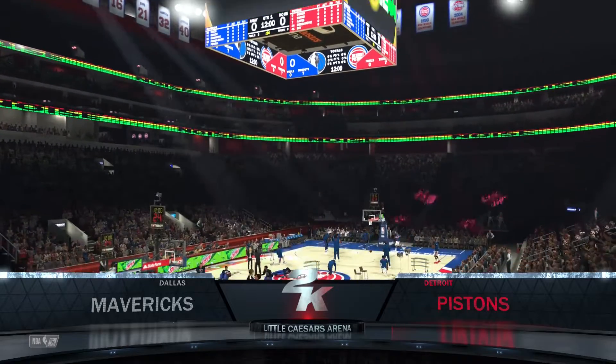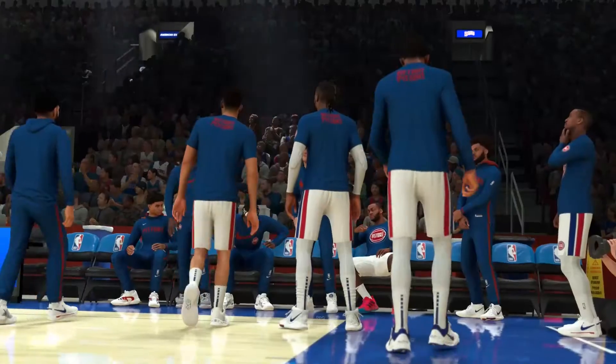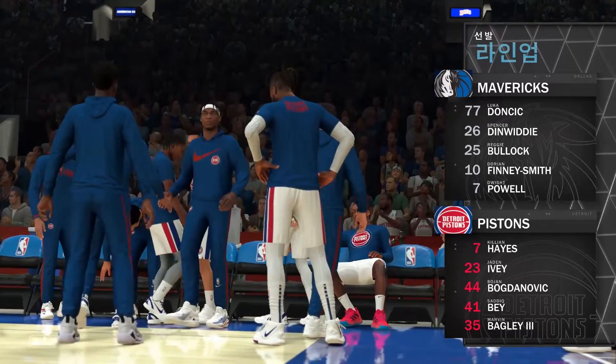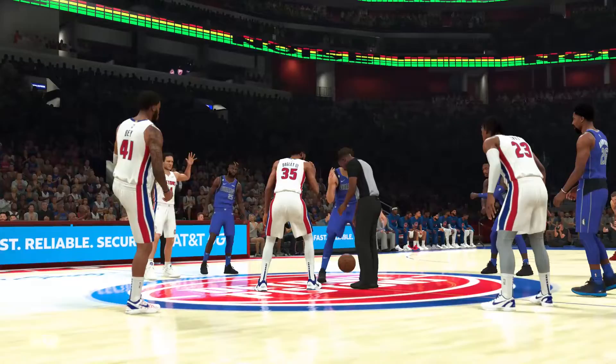Good afternoon. Tonight, it'll be the Detroit Pistons going up against the Dallas Mavericks. Looking at the starting five for the Dallas Mavericks, manning the backcourt, it'll be Doncic and Dinwiddie. Dwight Powell out there with Dorian Finney-Smith. It'll be something of a chess match, don't you think, Greg?